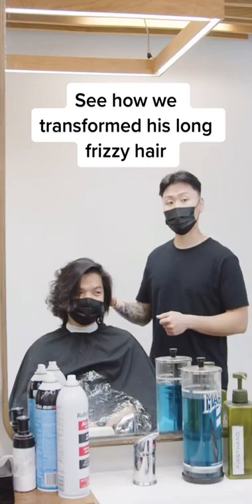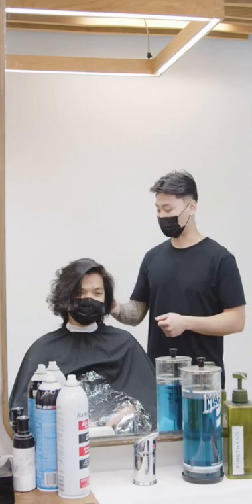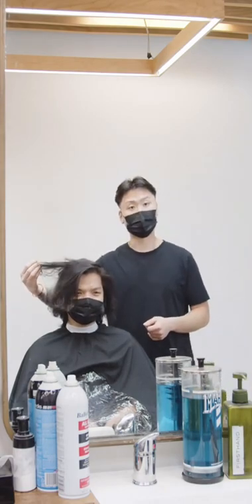How long have you been growing this hair out for now? A bit over a year. So I see you have the remaining perm just grown in now. Most of this is gonna go today, alright?